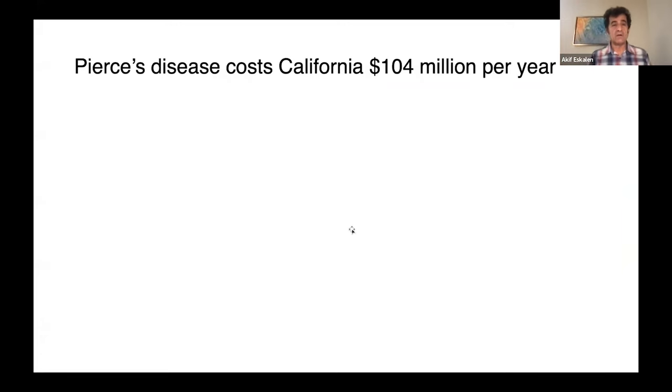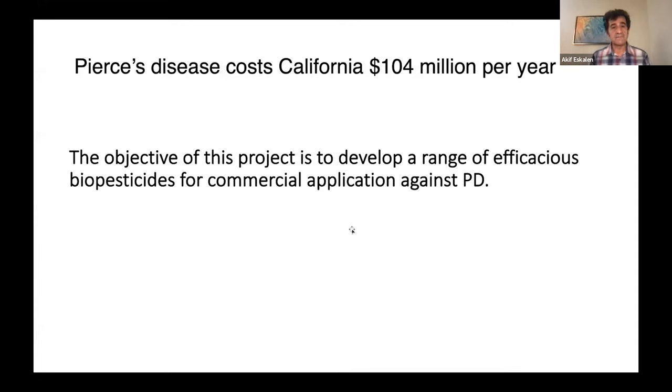Pierce's disease is one of the important problems that could cause millions of dollars in damage. We now have a Pierce's disease task force in California. How did I get involved with this project? As a mycologist working on fungal diseases as an extension specialist, my job is to identify possible control methods for our growers, especially grape growers in California. This is a Pierce's Disease Board-funded project — the first year of the project — to develop and find the efficacy of available biopesticides to control or prevent Pierce's disease in California.